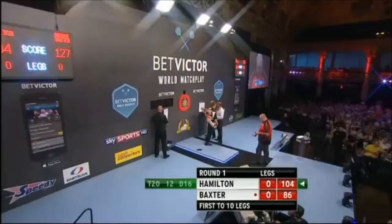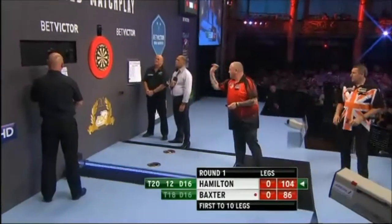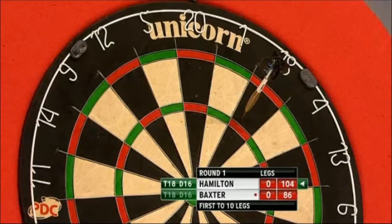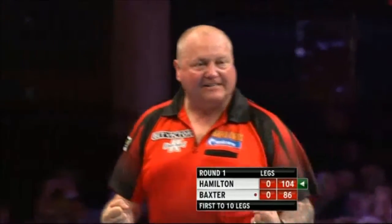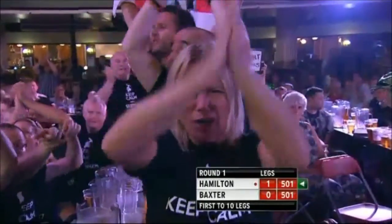You require 104 for Andy Hamilton. Triple 18 for double 16. Double 16. That's what we know from Andy Hamilton.